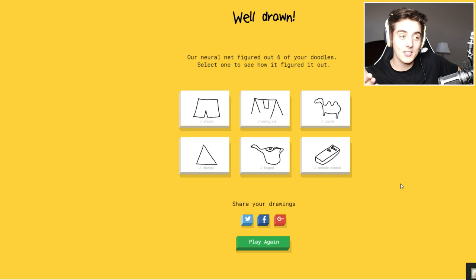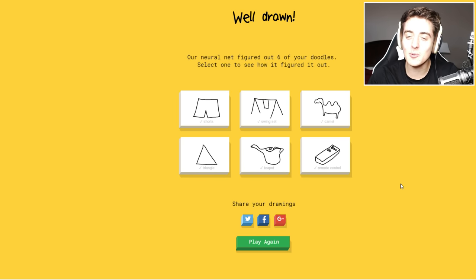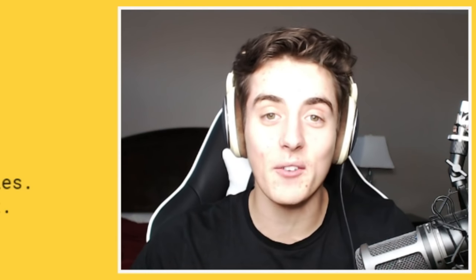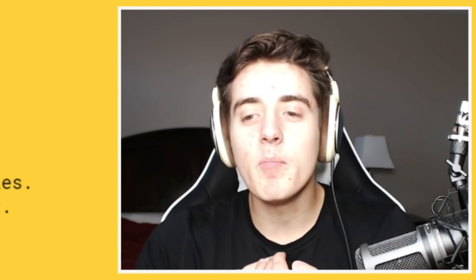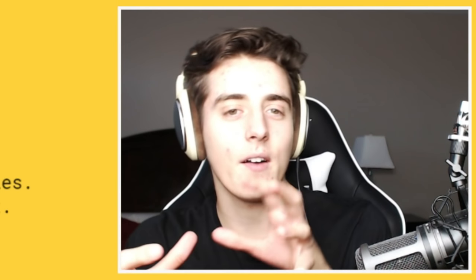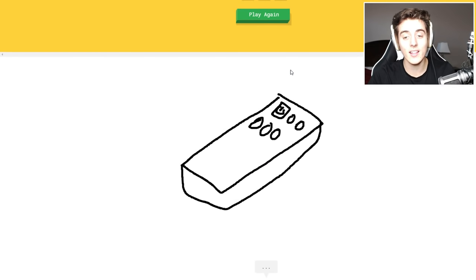Our neural net figured out six of your drawings! I can't tell if it's because my drawings were good or if they just have a really really good neural net. That was weird because I've seen people play this before and it was so much more difficult for them — they were really good drawers and it just wasn't figuring out what they were trying to draw.